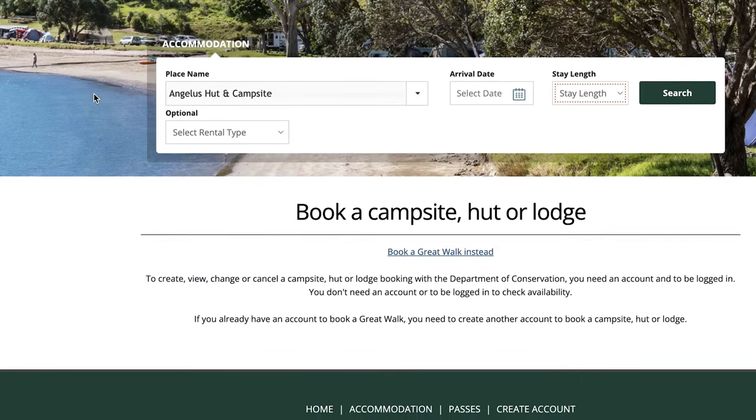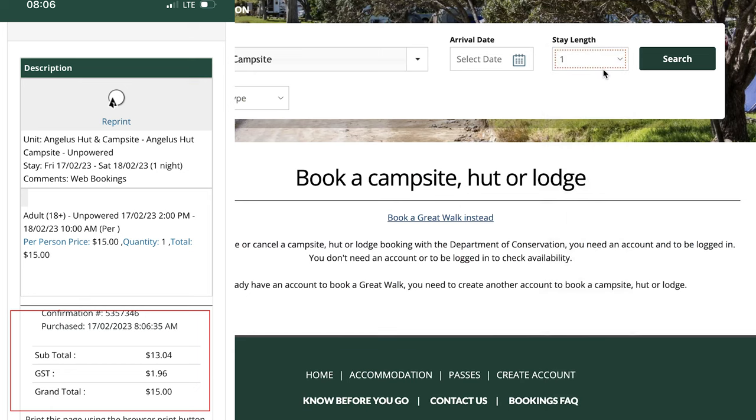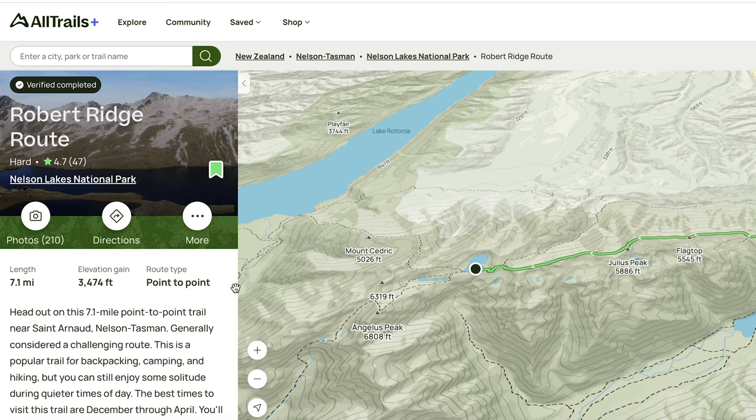I planned to camp at the hut, so I hopped on the DOC website and booked a campsite. Cost was 15 New Zealand dollars. If I remember right, there were around six to eight campsites. The hike is 7.1 miles from the car park to the hut.